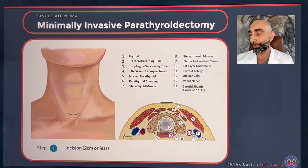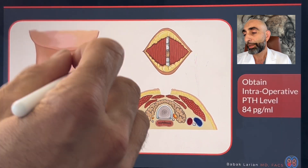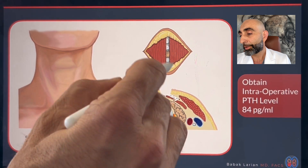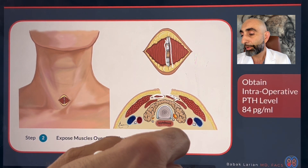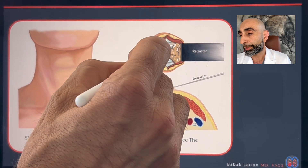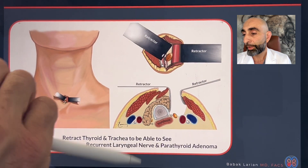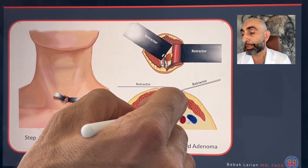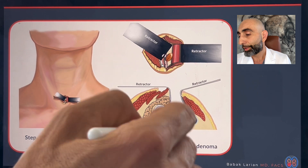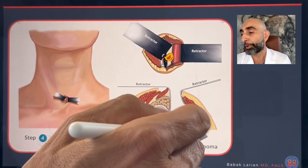So what are the steps in this surgery? First, we make a small incision, usually about a centimeter and a half to two centimeters. The first thing you see after the incision is the muscle layer, and you can see the borders of it. Then you retract the muscle so you can see the thyroid gland. Then you retract the thyroid so you can get to see the nerve and the parathyroid. Here's the nerve, and there is the enlarged parathyroid.